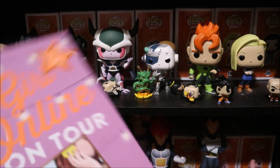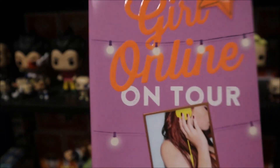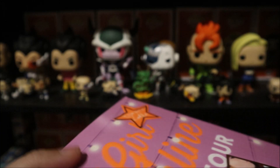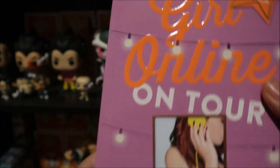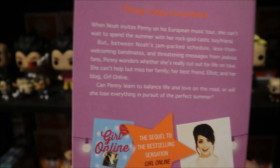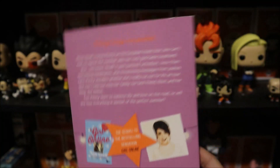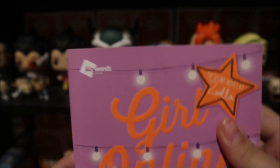Next I got this Girl Online: On Tour by Zoe Sugg. If you guys follow any YouTubers, she's one of my favorite YouTubers. I actually have the first book. This book was $4 at Walmart.com. I couldn't find any hardcover ones — I don't like getting paperbacks because they tear really easily — but since I really did want to read it, I got this one.